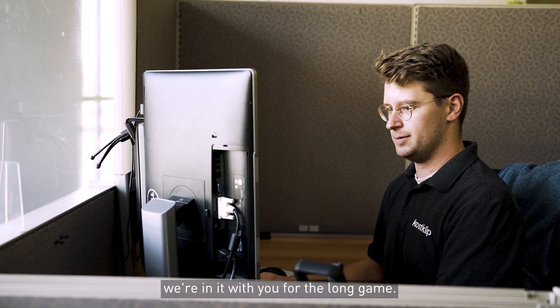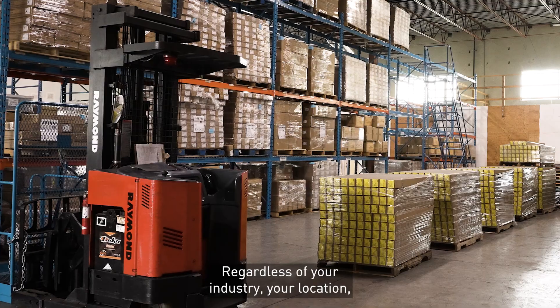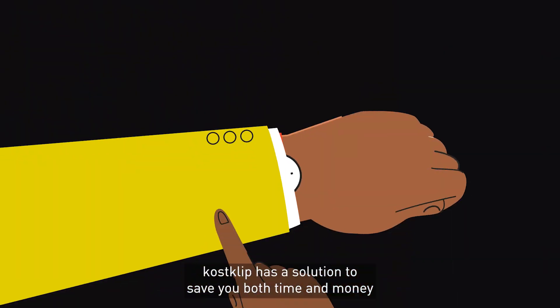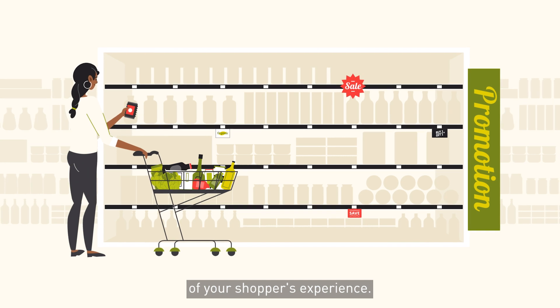And with the highest QC standards in the industry, we're in it with you for the long game. Regardless of your industry, your location, your scale or your footprint, CostClip has a solution to save you both time and money, while helping you take back control of your shopper's experience.